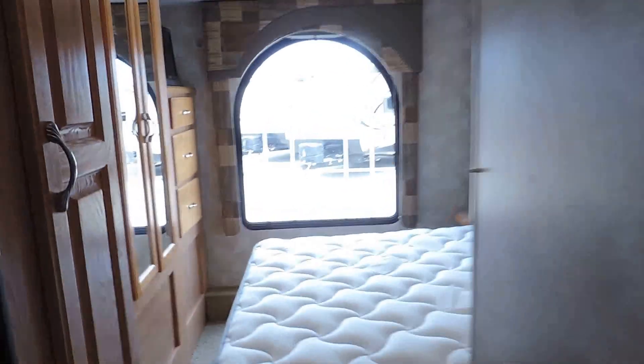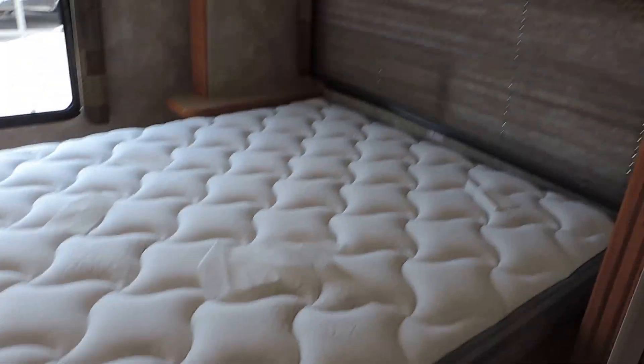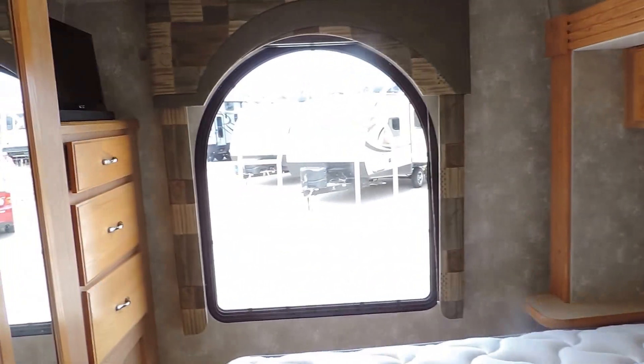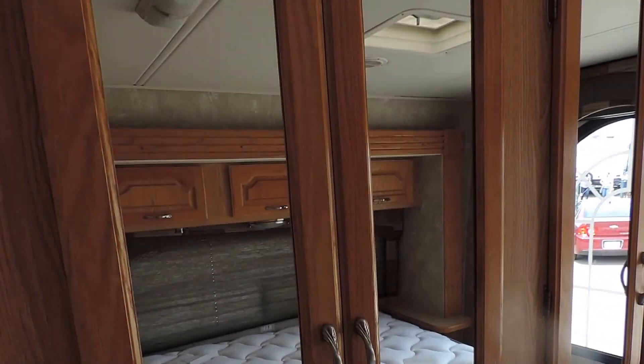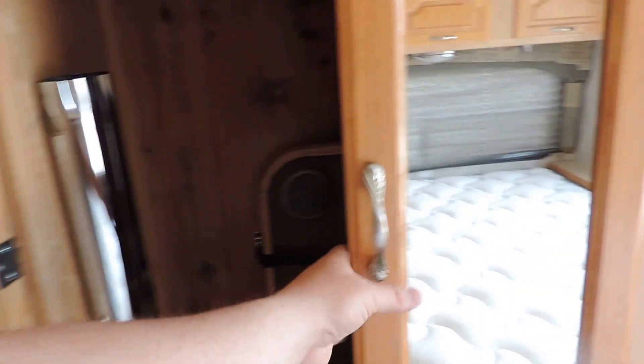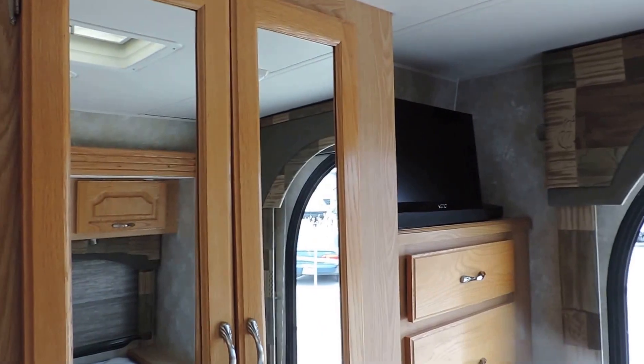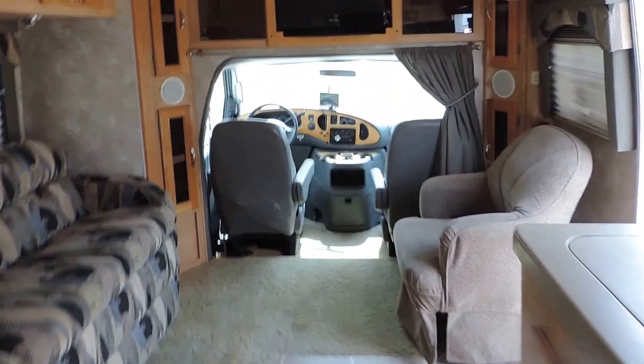In the back is a slide out with a queen size bed that slides from left to right, overhead cabinets, a big bay window in the back, and four closets. There are two small tables that go up front on the floor, and a little flat screen TV in the corner. The unit has a white padded panel ceiling, central air that blows through the ceiling, and heat that blows through the floor.